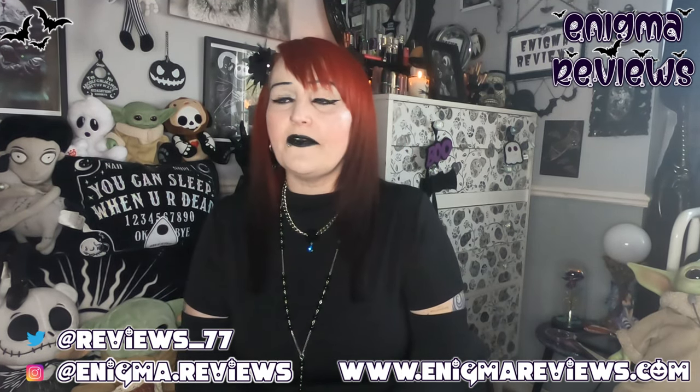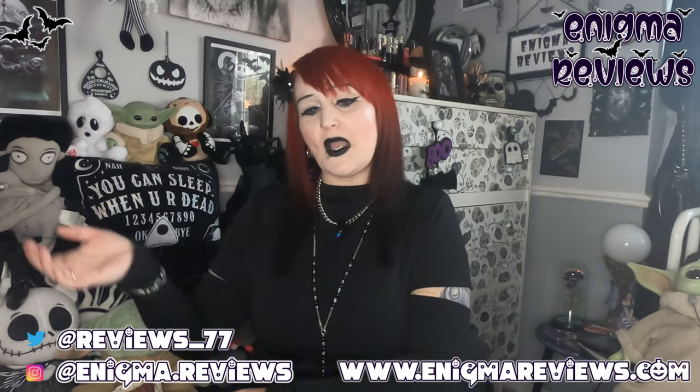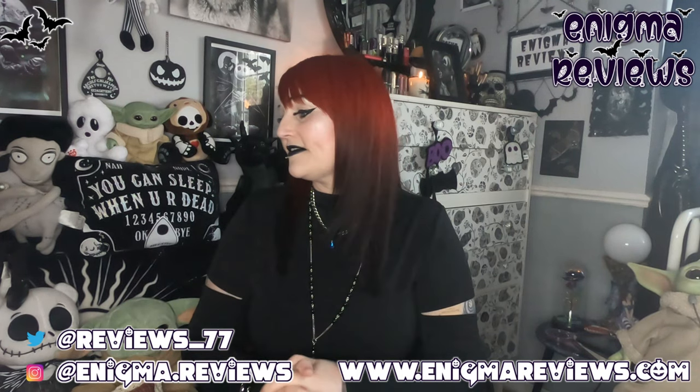I'm doing what I call marathon filming. I have got a few more videos that will need to be done, I will do them as and when I can. But this is the last for today until I do my try on.